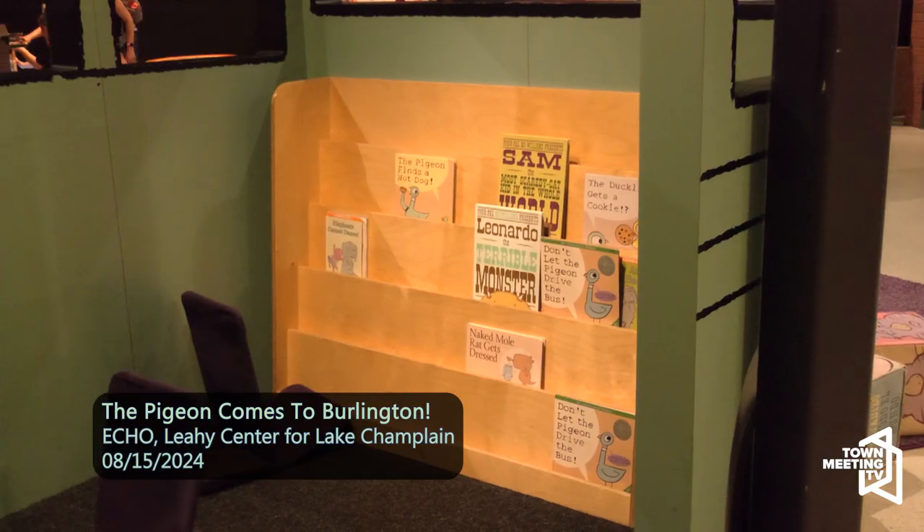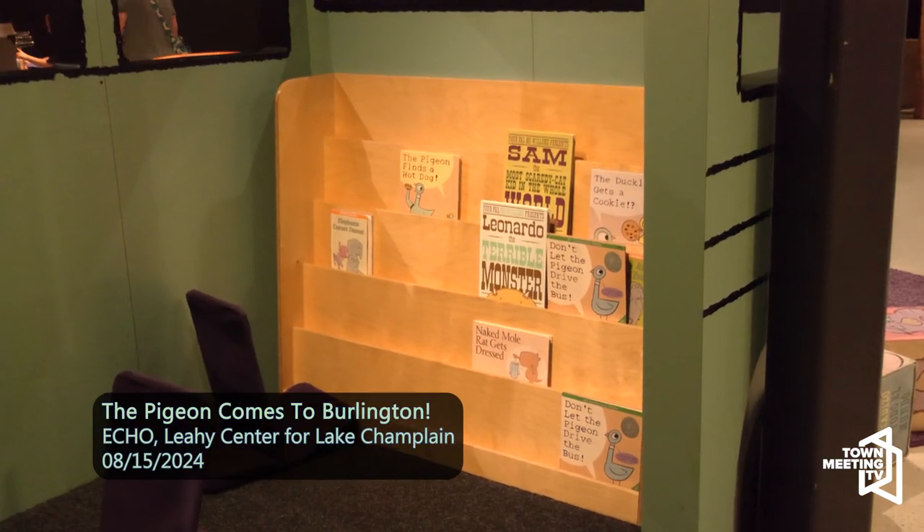I did not grow up with Mo Willems unfortunately. I didn't learn about him until we were actually getting this exhibit in, and then I read through all the books and fell in love. I really love the illustration style, the writing style, and all the themes that Mo Willems is trying to engage with. Kids love them too, so it's great seeing the joy on their faces as they begin reading the books.